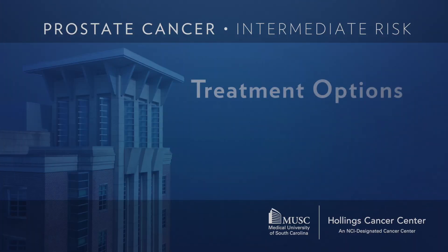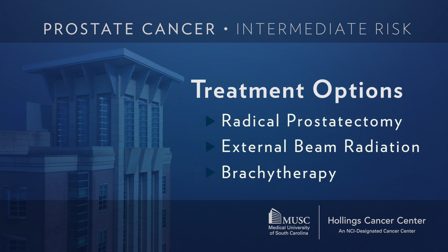Importantly, for every patient with intermediate risk prostate cancer — favorable or unfavorable — the chances of being cured are the same regardless of which treatment you choose. Whether you choose surgery, seed implant, or external beam radiation (especially with hormonal therapy added), approximately 80–85% of all patients will be cured of their prostate cancer. These options are not necessarily better than one another — they simply have different side effect profiles.